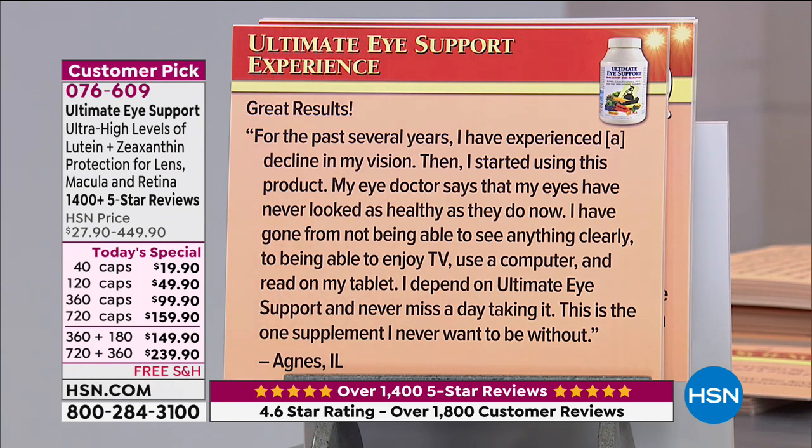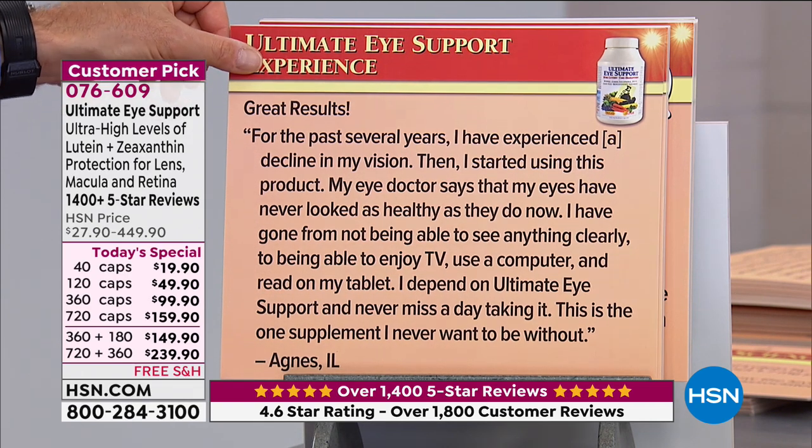Review — 'Great results': 'For the past several years I experienced a decline in my vision. Then I started using this product. My eye doctor says that my eyes have never looked as healthy as they do now. I have gone from not being able to see anything clearly to being able to enjoy TV, use a computer, and read on my tablet. I depend on Ultimate Eye Support and never miss a day taking it. This is the one supplement I never want to be without.' From Agnes in Illinois.